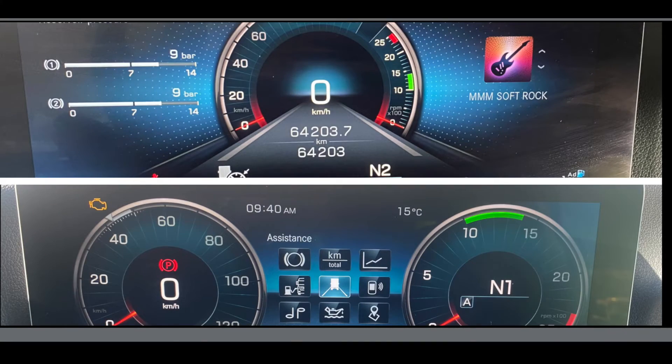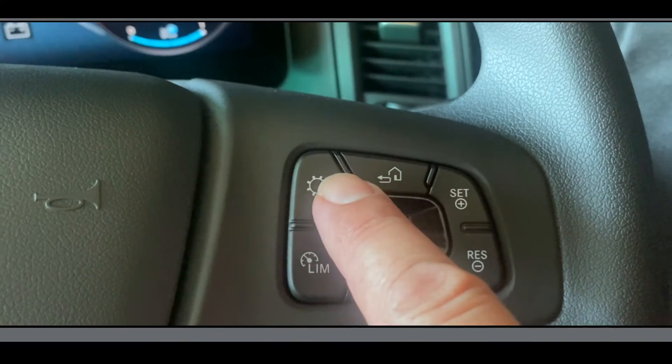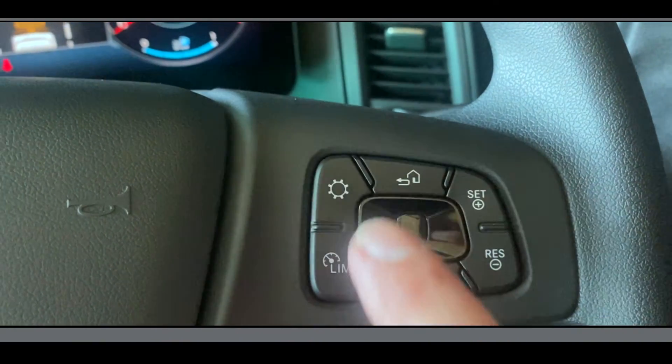Regardless of whether you have your dash set in advanced or classic view, the procedure to set the PPC is the same. To open the PPC setting menu press the setting button on the top left-hand side of the steering wheel twice.